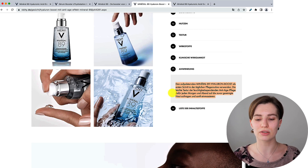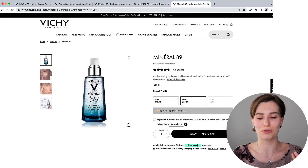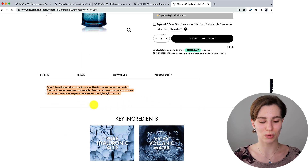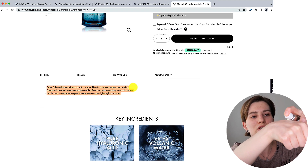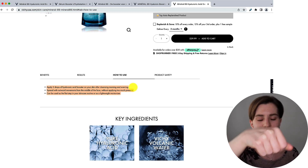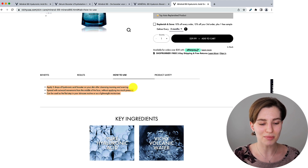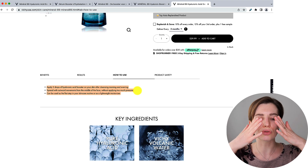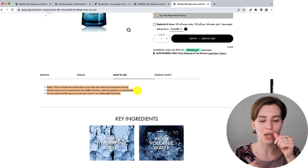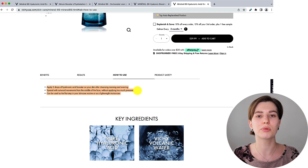They also don't give you a guide on how much to use. I kept the US website as my last example because in my opinion it has the funniest description of how you're supposed to use this serum. On the US website they tell you: apply two drops of hyaluronic acid booster on your skin after cleansing, morning and evening. So they're not talking about pumps — they're talking about drops. Just two drops, then apply to skin after cleansing. Again no mention of dry, damp, or wet. Then below that they say once applied, spread it with outward movements from the middle of the face without applying too much pressure — a gentle massage but don't press too hard.